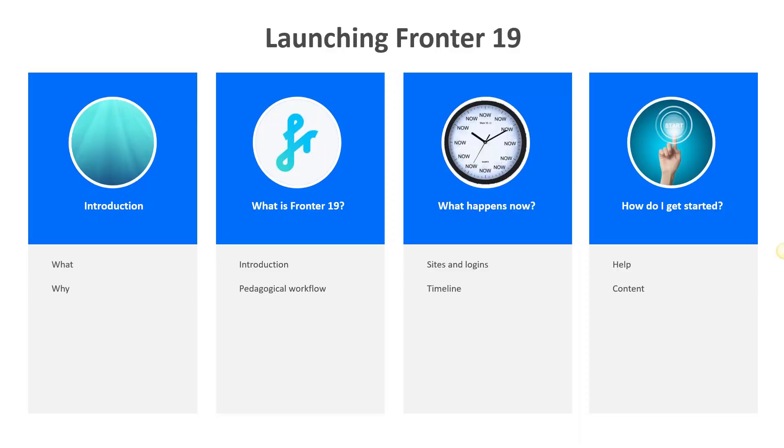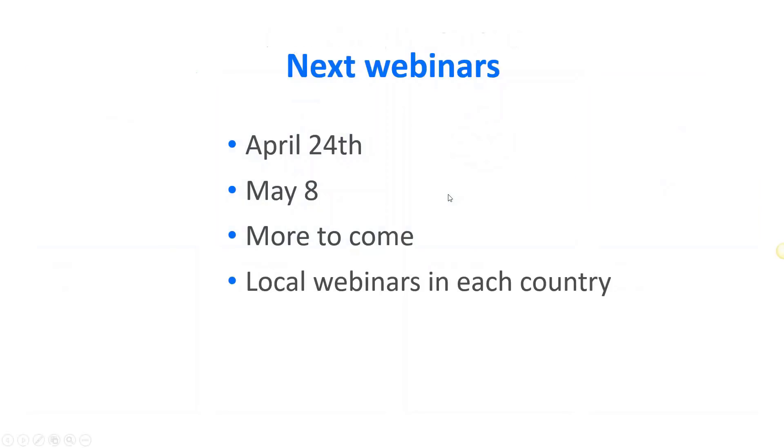Looking at the agenda, we will start by telling you a little about what FRONTER 19 is and what is going on from now through the rest of the year. We'll finish by talking about what you need to do yourself to reap the benefits of this important upgrade. By the end of the webinar, we hope you have a good understanding of FRONTER 19, the timeline for the upgrade, and certainty about what to do next. There will be two more international webinars on April 24 and May 8th, plus local webinars in each country.